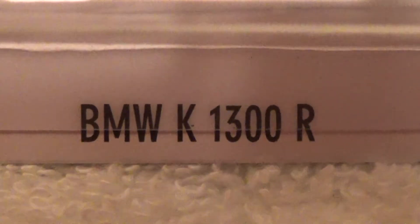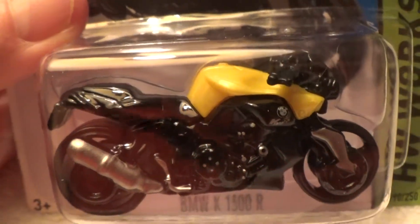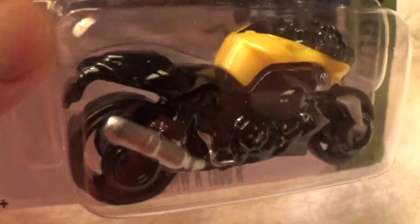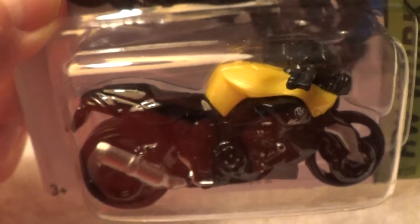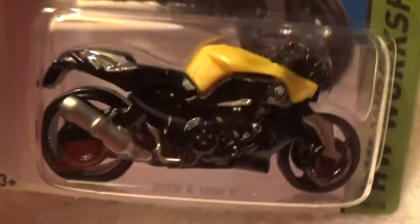BMW K1300R workshop. There's a tannish yellow thing on the gasoline tank — a bopper there to kind of distinguish itself from the chrome and the black everything else. Whoa, is that where the guy sits? The gasoline tank is almost bigger than the passenger itself — or the driver.